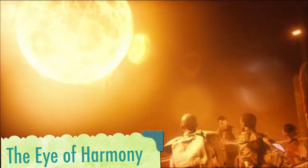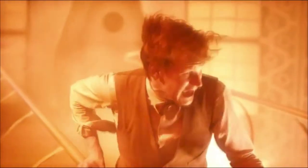Time Lord Engineering — you ripped the star from its orbit, suspended in a permanent state of decay.